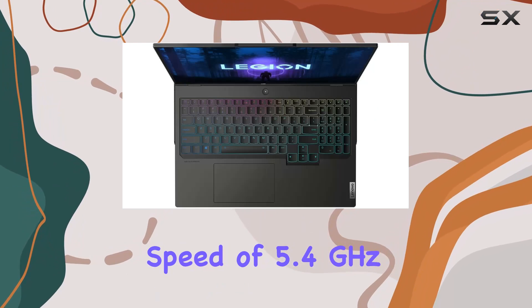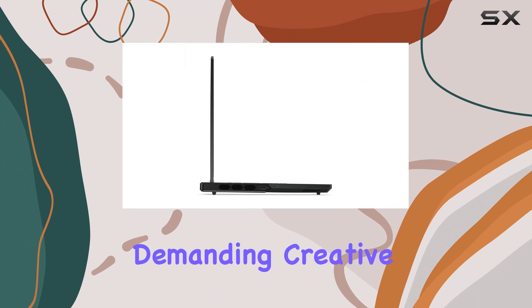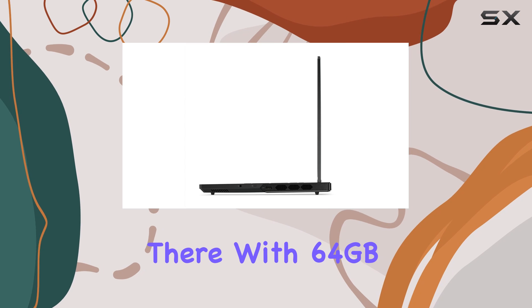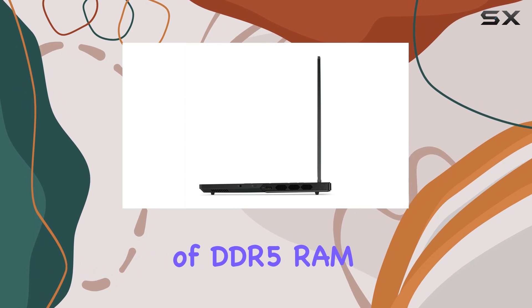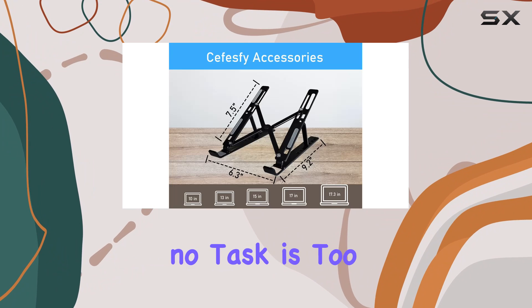With a peak speed of 5.4 gigahertz and 24 cores, it's ready to handle everything from intense gaming sessions to demanding creative work. The performance doesn't stop there — with 64 gigabytes of DDR5 RAM, this laptop manages multitasking effortlessly, ensuring that no task is too big.